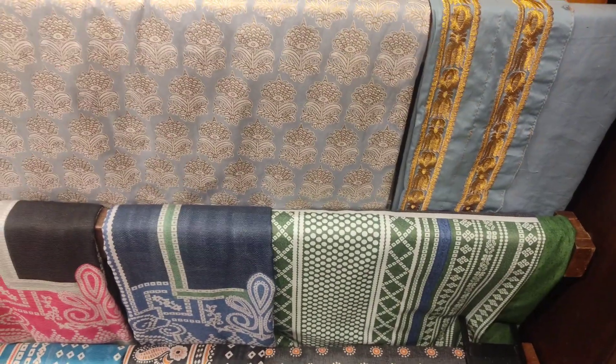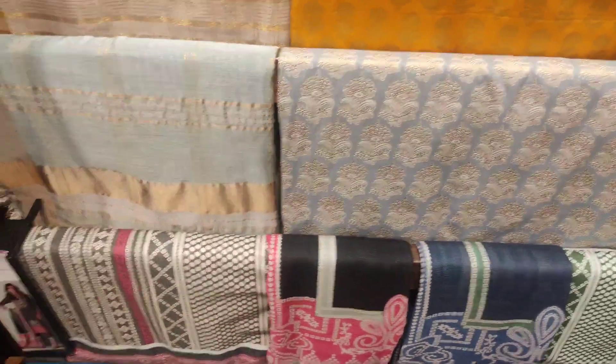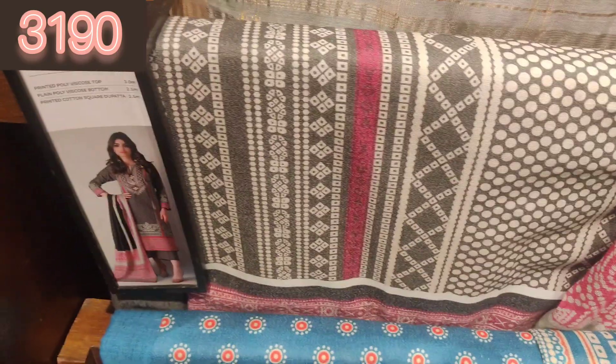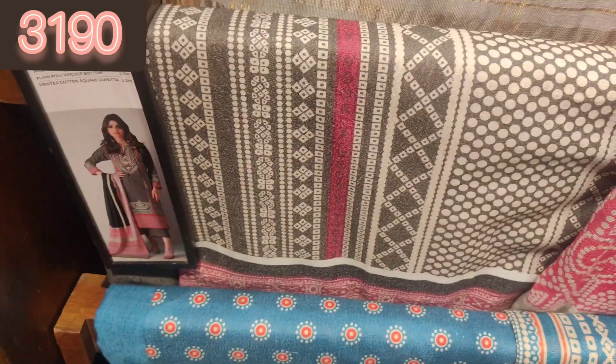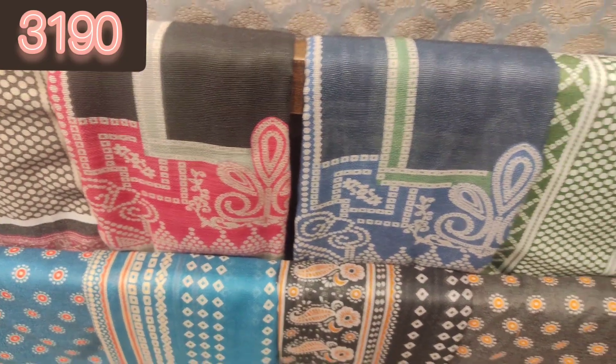You can see these 3-piece suits — with this jacquard shirt, it's a zari dobinet and the trouser is in cotton. This 3-piece suit is in viscose — it's a viscose shirt and a viscose trouser.